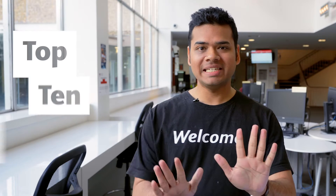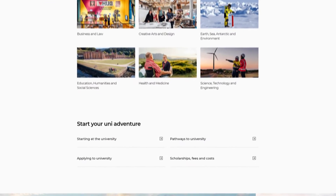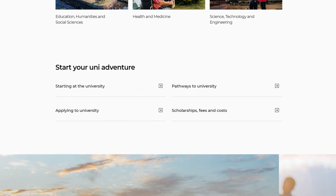Hi, this is Neil, and these are my top 10 tips for starting uni. Number one, explore the website. This is where you'll find everything you need to get started, and it's super easy to navigate.